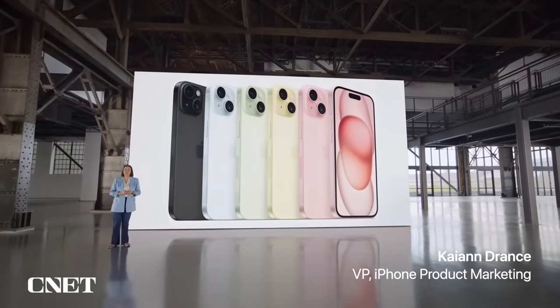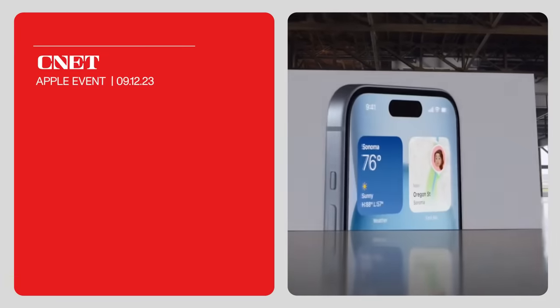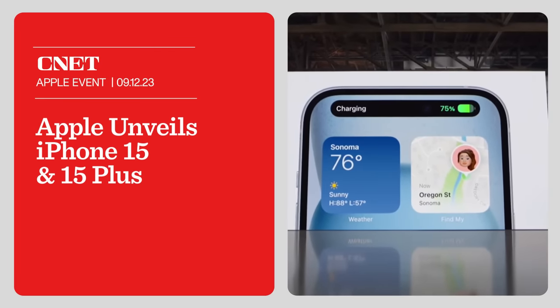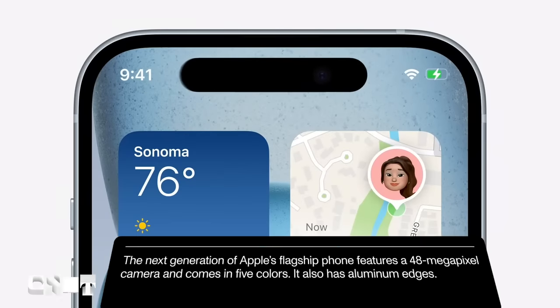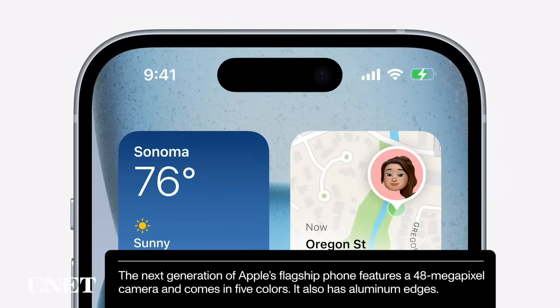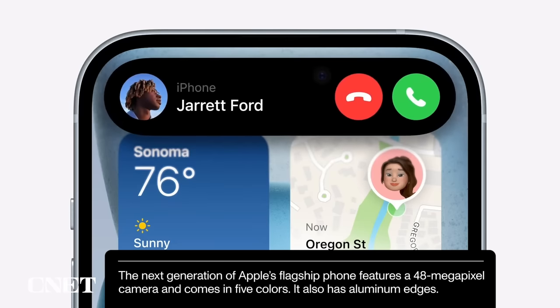iPhone 15 has an all-new design that's simply gorgeous. Starting from the front, it has the Dynamic Island, which has been a hit with our Pro users. The Dynamic Island fluidly expands and adapts to your alerts and live activities, creating an experience that's so intuitive it feels magical.